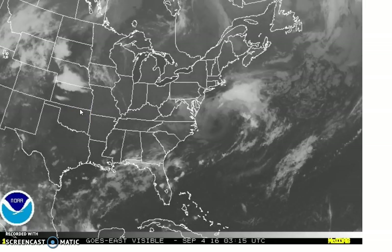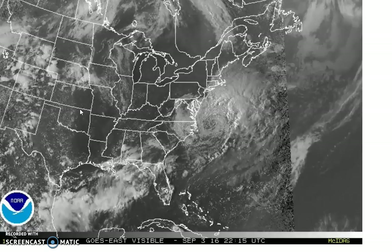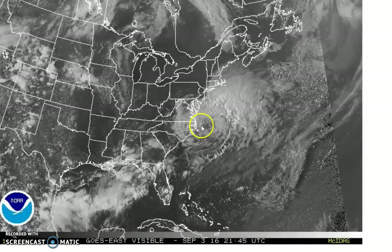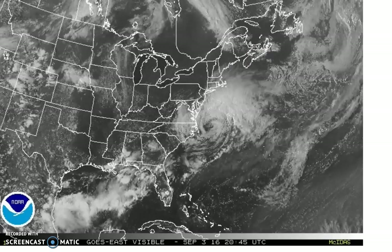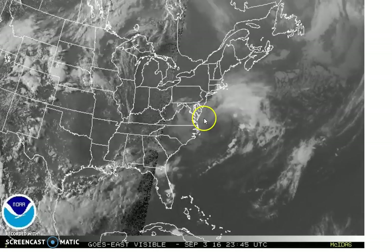Hi, everybody. Meteorologist Joe Chaffee here, as we watch Hermine moving off the Carolina coast, tracking east-northeast. Looks like it's slowing down a bit. Tonight we'll go over the weather models and a few other things regarding what we can expect.